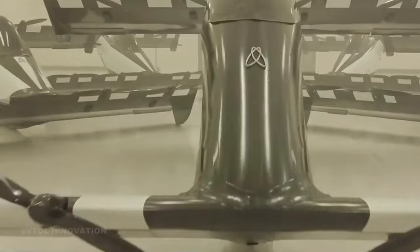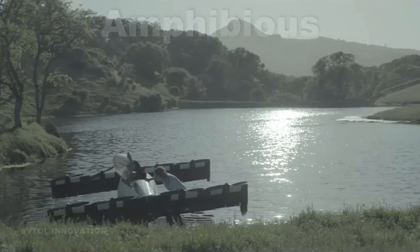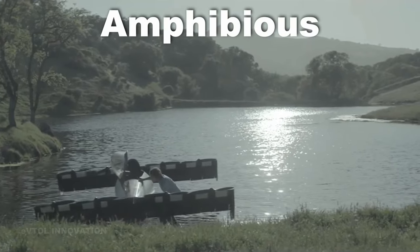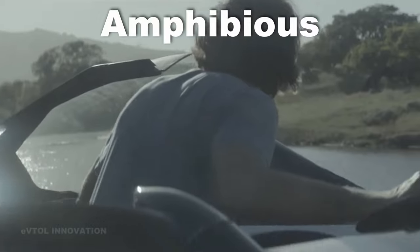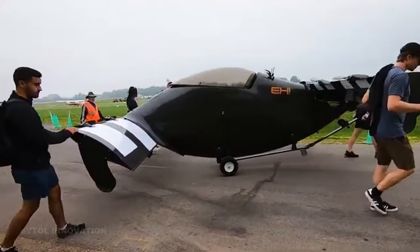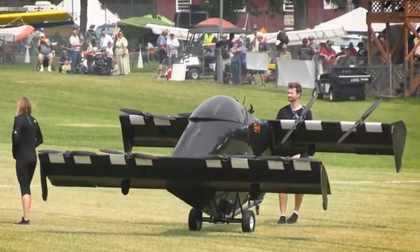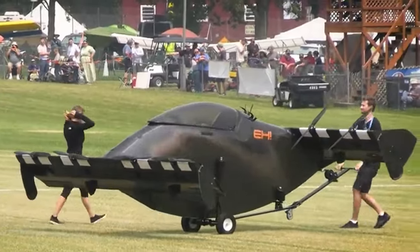Blackfly's weight is 343 pounds, and the standard limit for ultralight aircraft is 254 pounds, but the Blackfly is an amphibious ultralight vehicle. The FAA gives an extra weight allowance to aircraft with amphibious capabilities. A custom vehicle cart is provided with each Blackfly, allowing a single individual to easily move the aircraft over unfinished surfaces.